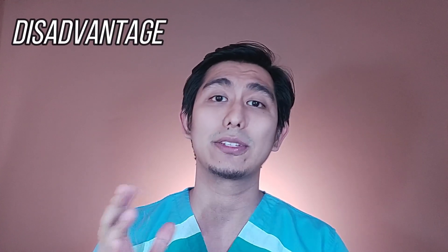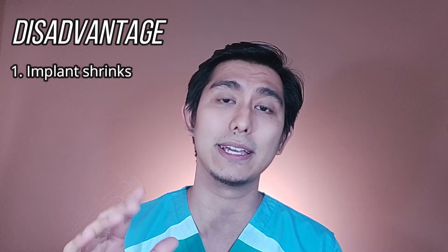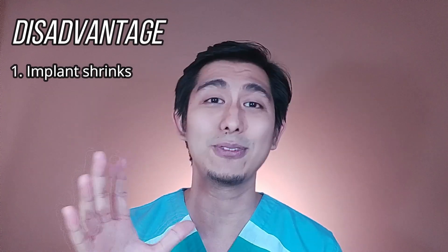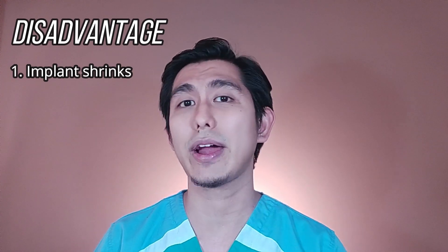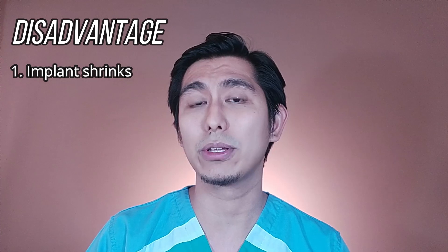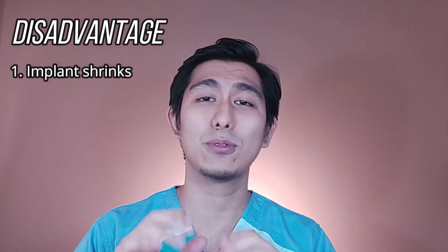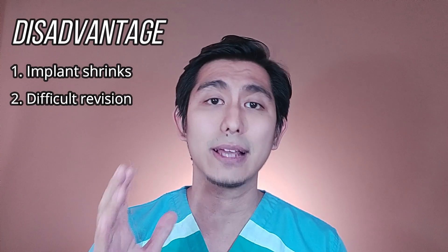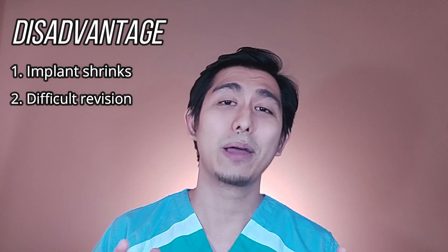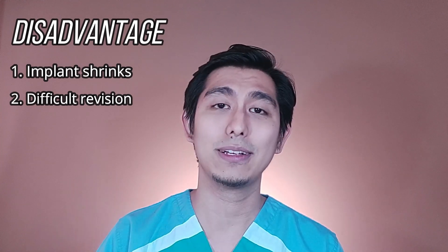Now we go to the disadvantages. First disadvantage for Gore-Tex: the implant shrinks over time, not to the point na nawala na yung implant, but we have minimal changes. Come to think of it, pwedeng positive pa — dahil medyo ninipis yung implant, mas magmumuka siyang natural. But the biggest disadvantage of having Gore-Tex rhinoplasty is because of its good property: yung pagpasok ng tissue sa loob ng implant mismo — kung hindi naging maganda yung result ng surgery, mahirap siyang i-revise. That's why you should do proper research and select the surgeon na pinakakomportable ka. In my practice, I always tell my patients: as long as yung implant na yan nasa ilong mo, ako doktor mo.